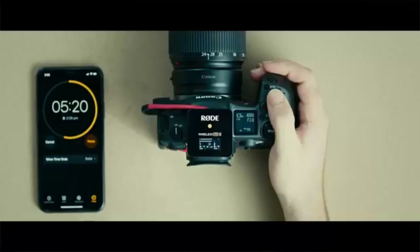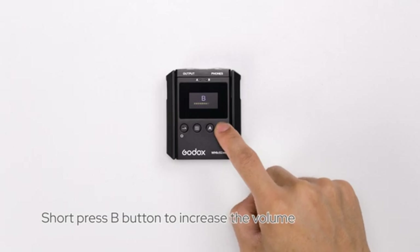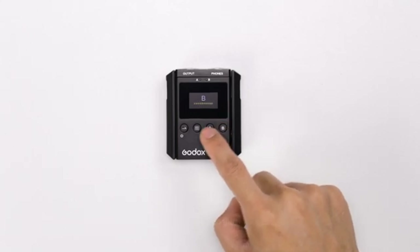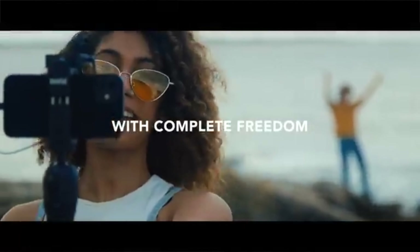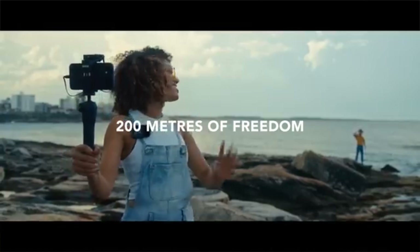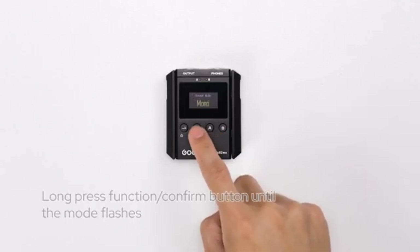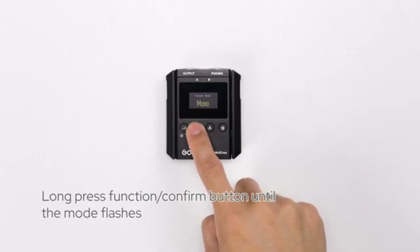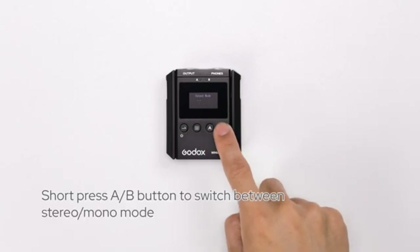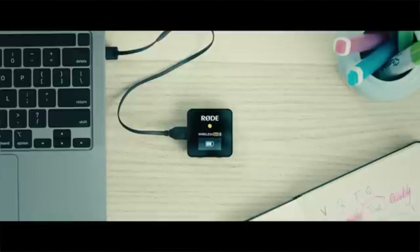We hope you found this video informative and helpful in making an informed decision for your audio needs. If you enjoyed this video, give it a thumbs up and share it with your friends who might find it useful. Don't forget to leave a comment below and let us know which wireless audio system you prefer or if you have any questions — your feedback is valuable to us. Also, make sure to check out the links in the video description for more information and special discounts on these products. Remember to subscribe to our channel for more in-depth reviews and exciting tech content. Thank you for watching, and until next time, keep creating amazing content with impeccable audio quality.